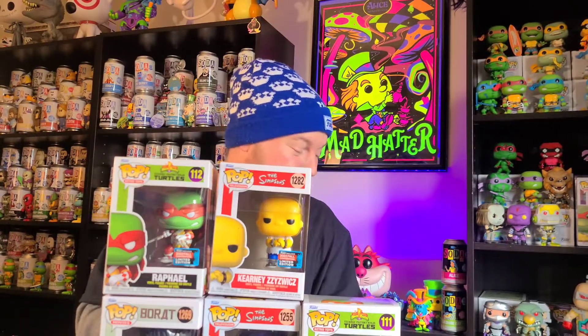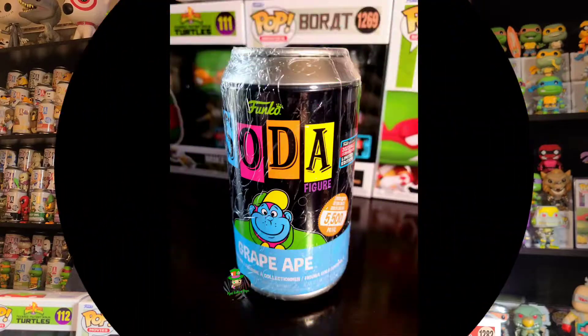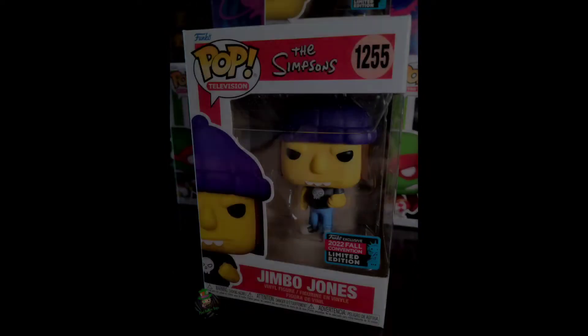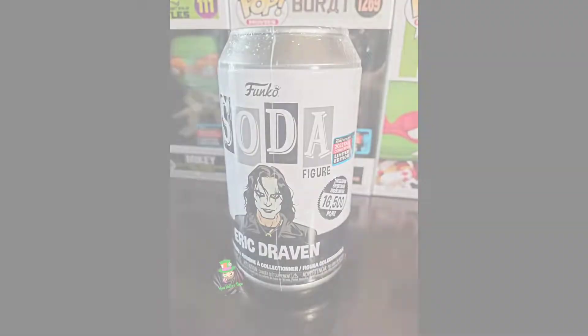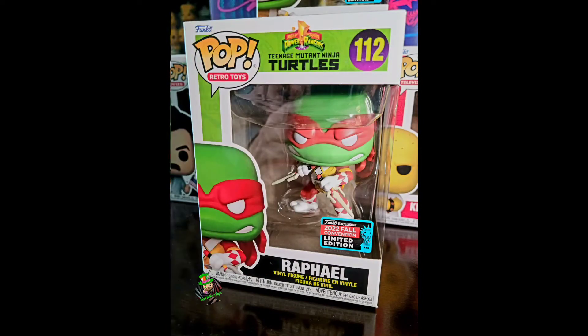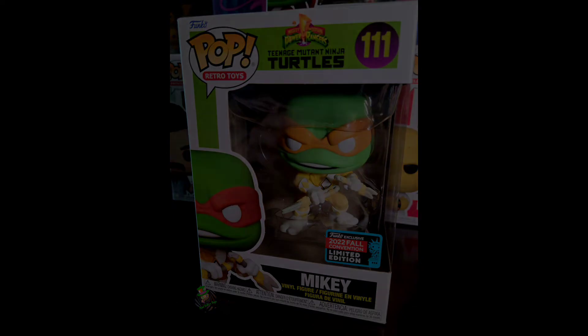Smash that like button if you enjoyed it. Comment down below and let me know which was your favorite, and also let me know what you'd like to see from me next — more hauls, more openings, anything like that. Don't forget to join us for Sunday Shenanigans every Sunday. Until next time my friends, stay awesome and I'll see you next time.